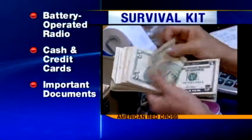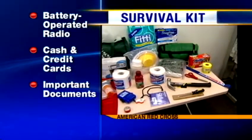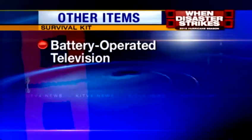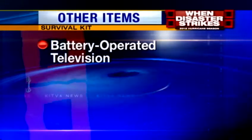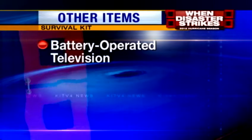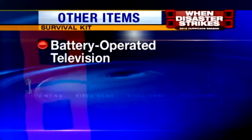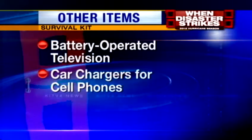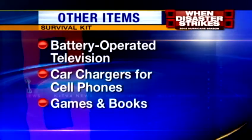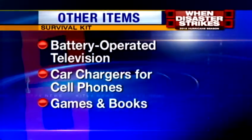Make sure you have cash and credit cards on hand and important documents sealed in a waterproof container. Other items you may want to add: a battery-operated TV to stay updated with KITV4 storm coverage — make sure it's a digital TV, as the old analog ones won't work with today's technology. Also, car chargers for cell phones and maybe some games and books to pass the time. Go to KITV.com for our Hurricane Survival Kit Checklist.